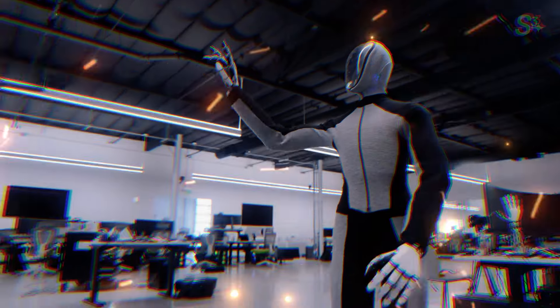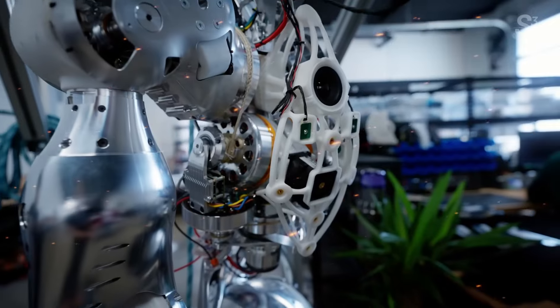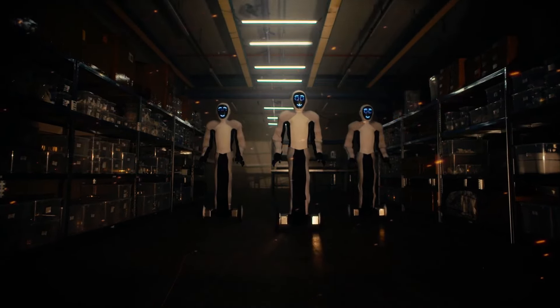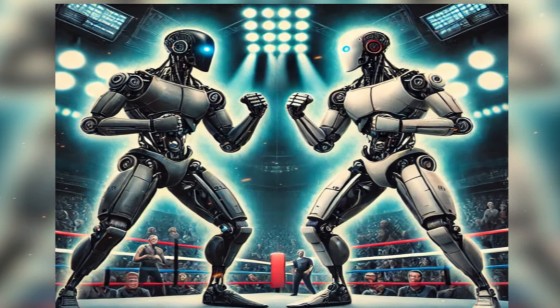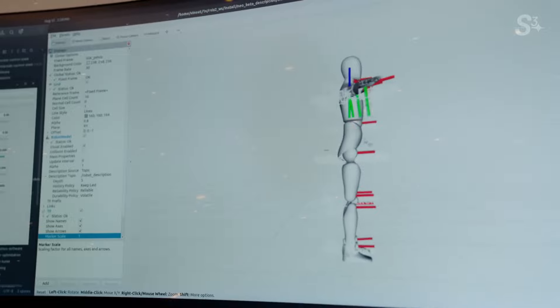The race for humanoid robots has just heated up. Elon Musk's Optimus from Tesla was making headlines, but now OpenAI has come out swinging with their latest creation, Neo-Beta. If Musk wasn't already worried, he definitely should be now. Neo-Beta is poised to push boundaries in ways no one anticipated, and this new release could seriously challenge Optimus in the most surprising ways.